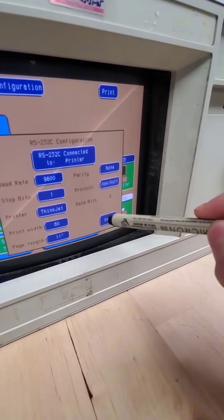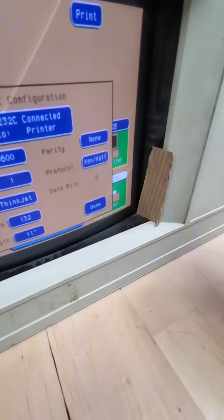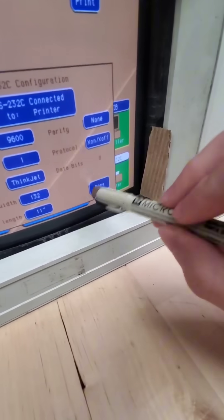And so when something interrupts two of those light beams, it knows the exact coordinates of a button press. To show how this works even further, if we add a single piece of cardboard to block one of those sensors, as you can see, no more clicks are being registered.